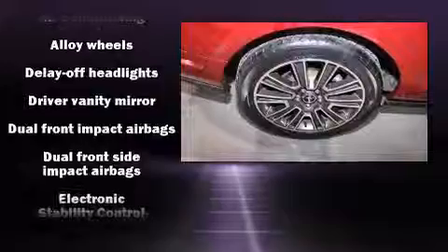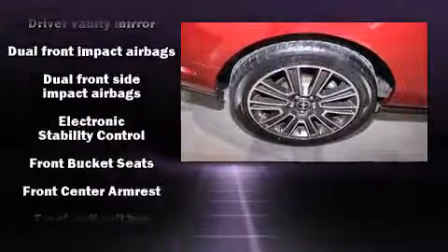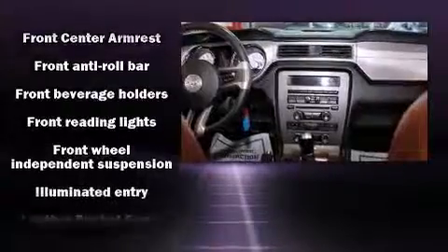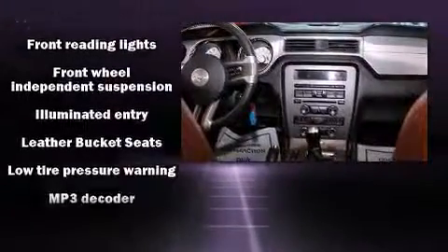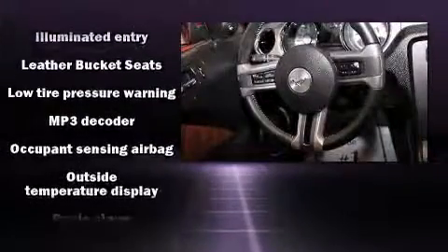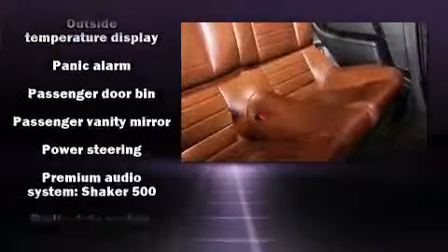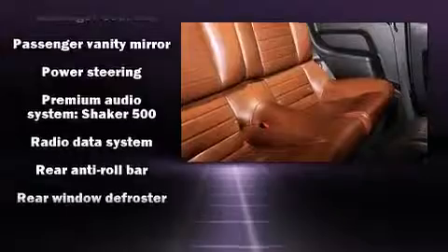Ford also prioritized safety and security by including front and side impact airbags, brake assist, a panic alarm, and four-wheel disc brakes with ABS. With electronic stability control supplementing mechanical systems, you'll maintain precise command of the roadway.